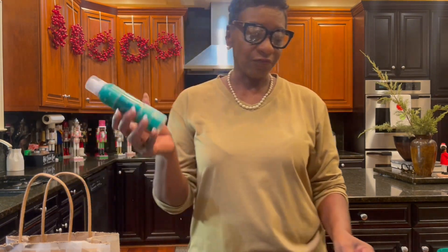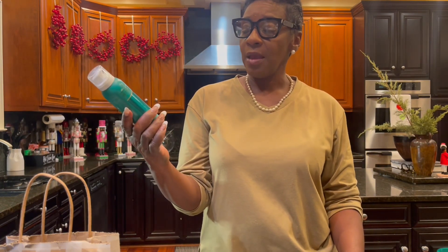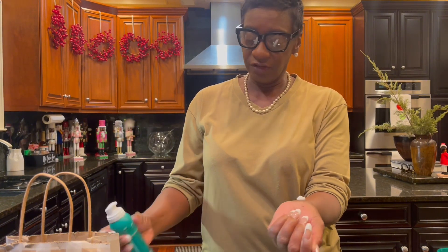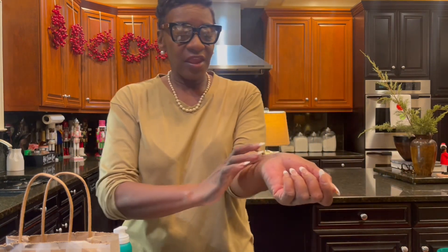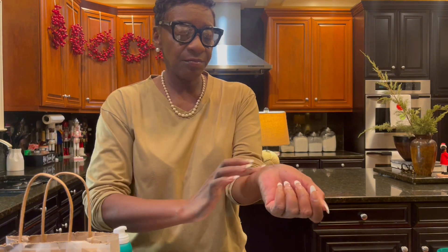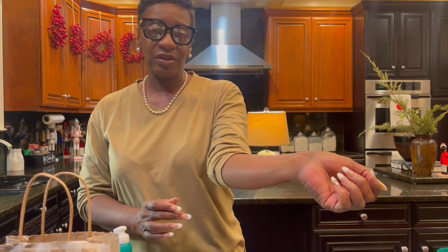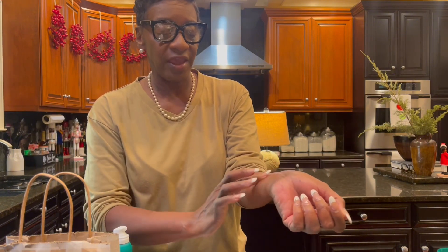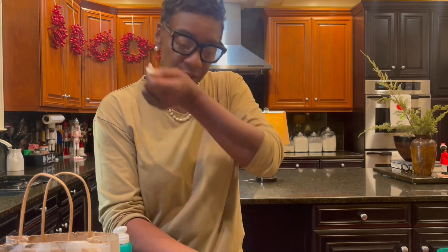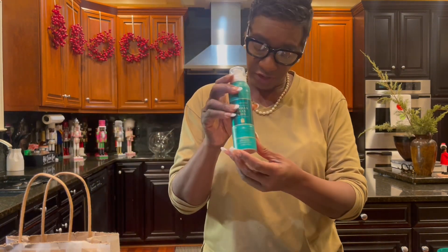Also one of my daughter's favorites is this Vanilla Bean. This one is the Sparkling Body Lotion. I wasn't familiar with this until she showed it to me. It goes on foamy and then it kind of tingles as you're rubbing it on your skin, and it shimmers and leaves your skin very nice. It does leave like some glitter on your skin and it smells very nice. This was on sale for $4.95.